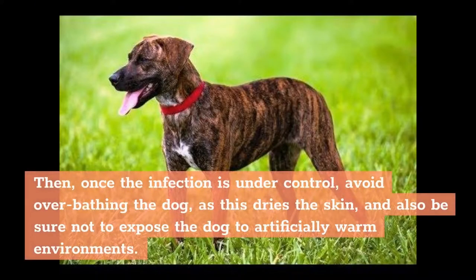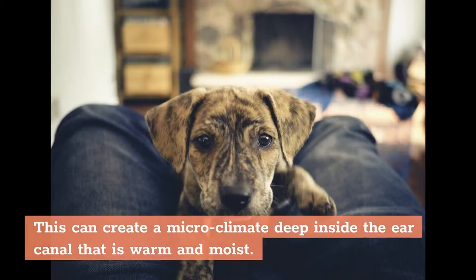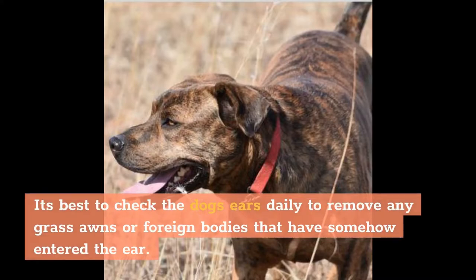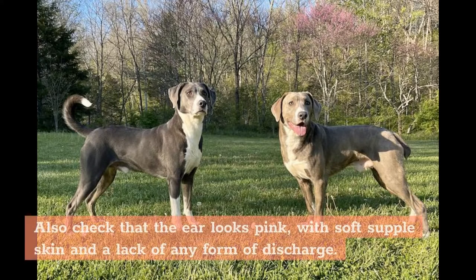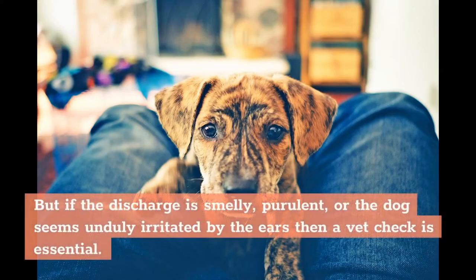Antibiotics may be necessary to resolve bacterial infections. Once the infection is under control, avoid over-bathing the dog as this dries the skin, and also be sure not to expose the dog to artificially warm environments. Those folded ears protect the ear canal from debris but also act to reduce airflow, creating a microclimate deep inside the ear canal that is warm and moist. In these conditions yeasts, ear mites, and bacteria can flourish, setting up ear infections. Check the dog's ears daily to remove any grass awns or foreign bodies. Also check that the ear looks pink with soft supple skin and a lack of discharge. If the ears produce a lot of wax, clean them regularly with a good product designed for use in dogs. If the discharge is smelly, purulent, or the dog seems unduly irritated by the ears, then a vet check is essential.